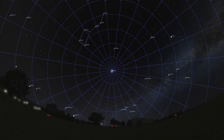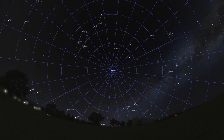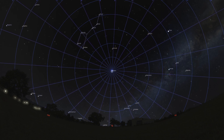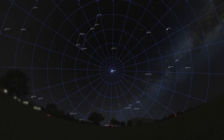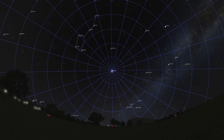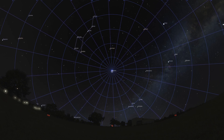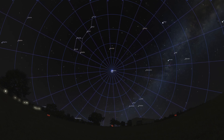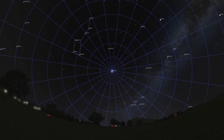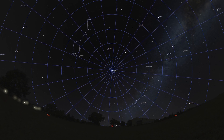Now, imagine a circle drawn around Polaris — a circle large enough that the stars within it never dip below the horizon. These are the circumpolar constellations. Because Polaris sits so close to the North Celestial Pole, these constellations appear to trace complete circles around it throughout the night. They are the steadfast companions in the Northern sky — always there, always visible — unlike other constellations that rise in the East and set in the West.